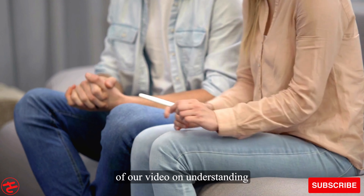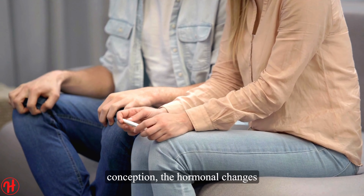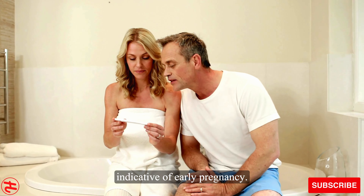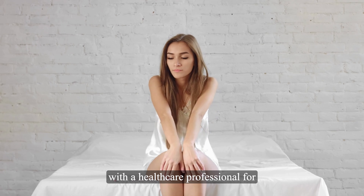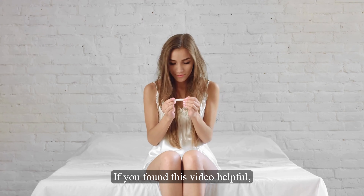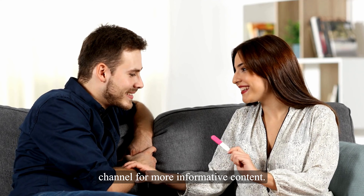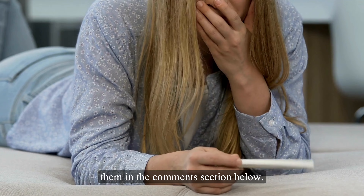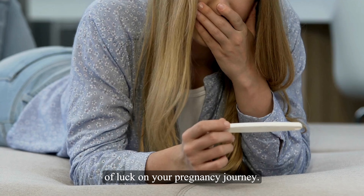And that brings us to the end of our video on understanding pregnancy symptoms after ovulation. We explored the journey of conception, the hormonal changes that occur, and the various symptoms indicative of early pregnancy. Remember, if you suspect you might be pregnant, it's always best to consult with a healthcare professional for proper confirmation and guidance. Thank you for joining us today. If you found this video helpful, please like and subscribe to our channel for more informative content. Feel free to leave any questions or experiences in the comments section below. Until next time, take care and best of luck on your pregnancy journey.